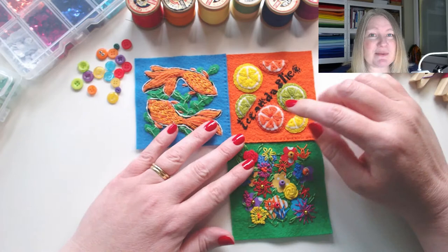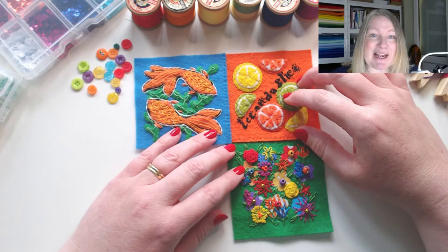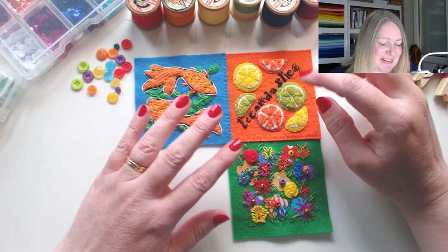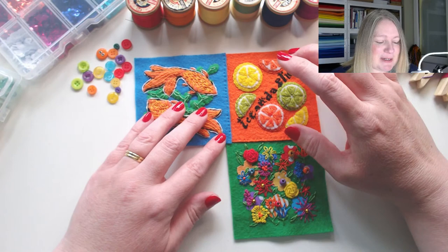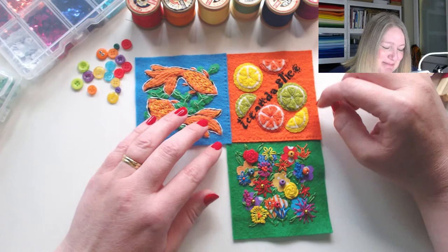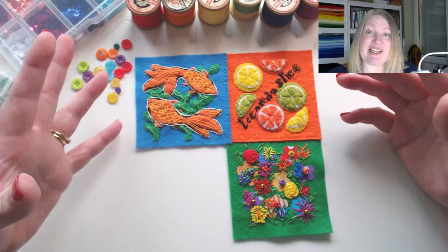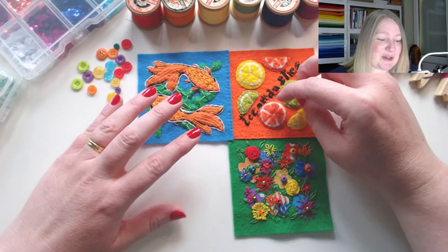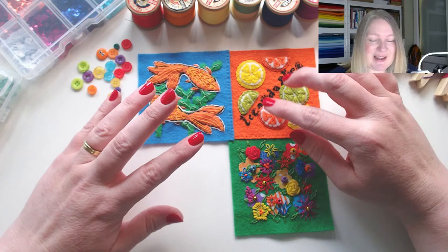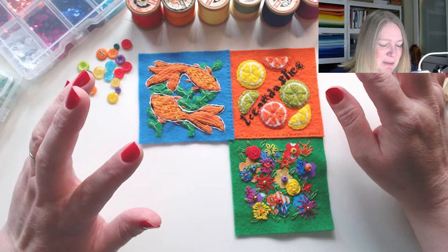Then we did a word prompt — we always do a word prompt in week two. This month the word was 'slice,' and I have made no secret of the fact that I really don't like this panel. You can't win them all — I do wing it just the same as you. I wanted to do wedges and slices of citrus fruits because I liked this orange background, but this probably wins the prize for my least favourite panel so far.